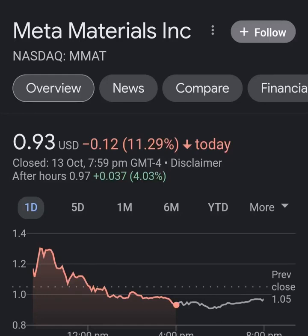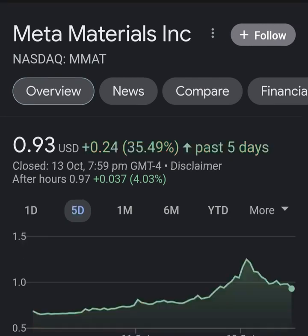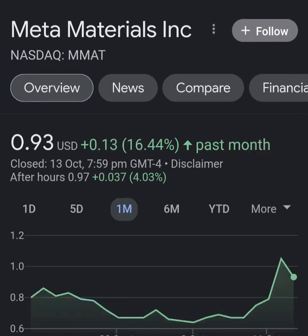Hello guys, welcome back to my YouTube channel. In this video we are going to talk about Meta Material — the ticker symbol is MMAT. I'm going to take a look at the fundamentals of this company and also take a look at the chart, just to see how this company is doing and whether it's worth your risk of investing.